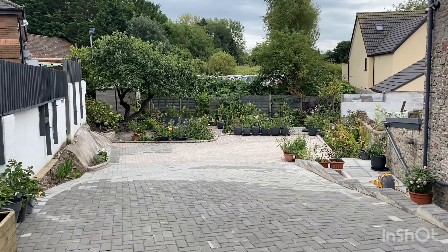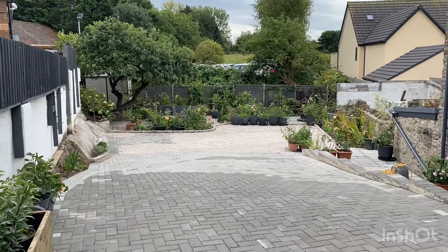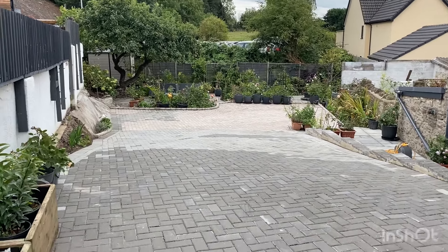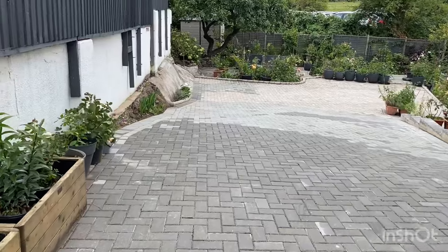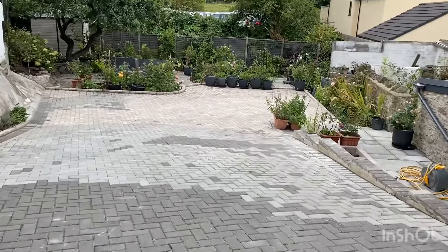Hello garden lovers, I hope you're well. Welcome to my channel and my garden renovation — here we have a newly finished garden.